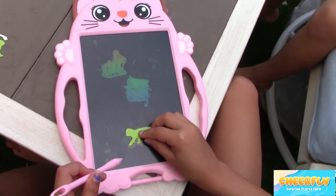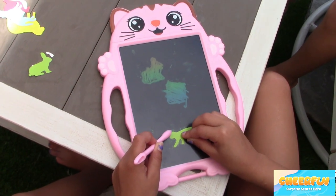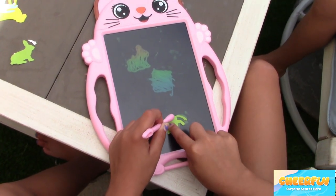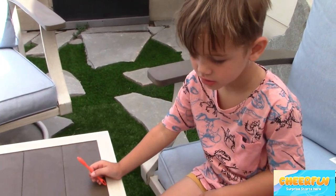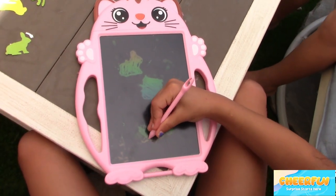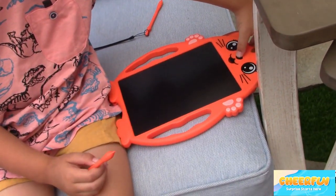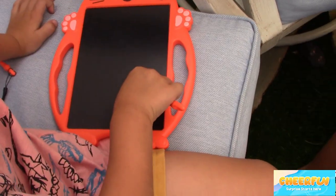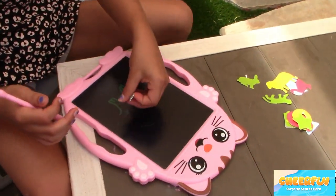Marcy's tracing a cat and then she's gonna show us how it erases. What are you gonna trace, Kai? There's Marcy's cat. Show us how it erases, Marcy — what do you press? Kai will show us. What do you press, Kai? So Kai's just coloring on it and Marcy's tracing his dog.